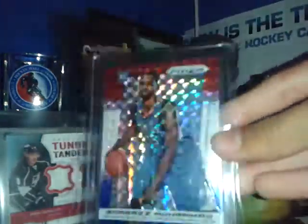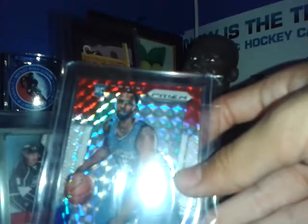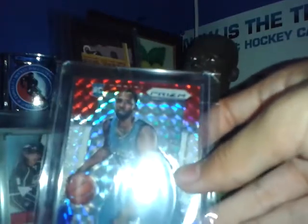Here's the card. Very nice looking card — looks better than I thought it would look. It is a Shabazz Muhammad USA red, white, and blue refractor from the retail sets, I think from Target, maybe Walmart too. But yeah, that's a cool card.